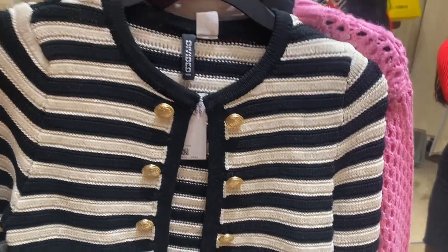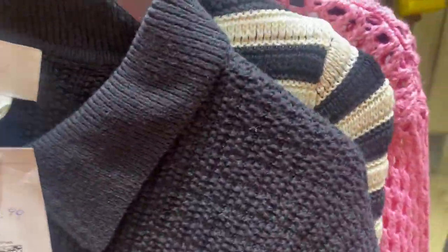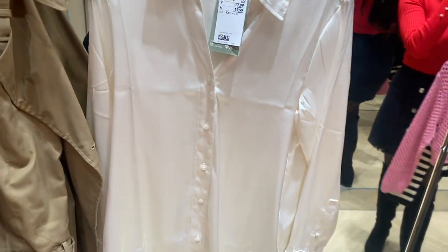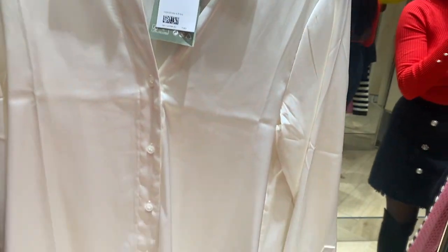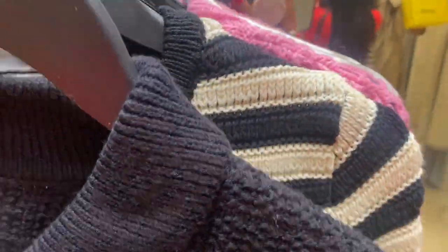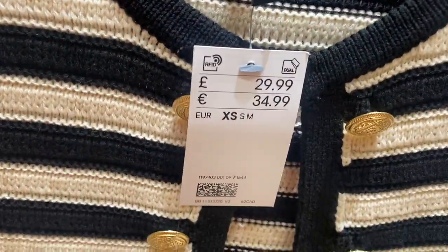I have a couple of other pieces — this cardigan — and I wanted to try the pink one again because I did like it and it's nice quality. I also wanted to try this satin off-white or cream shirt again as well. There's the information; let me give you the details for this and also for the cardigan just in case you want to purchase.